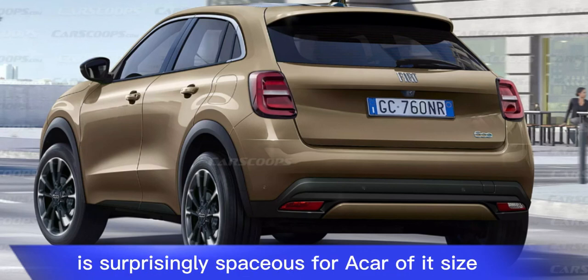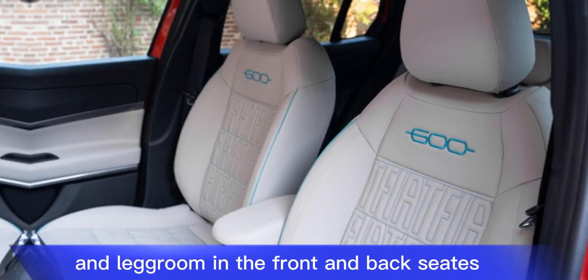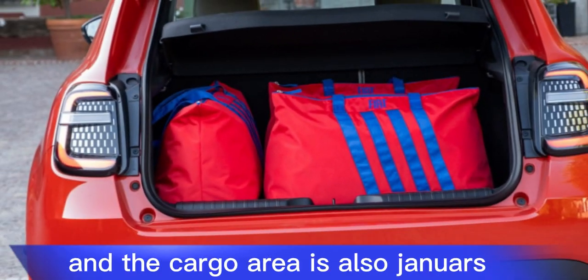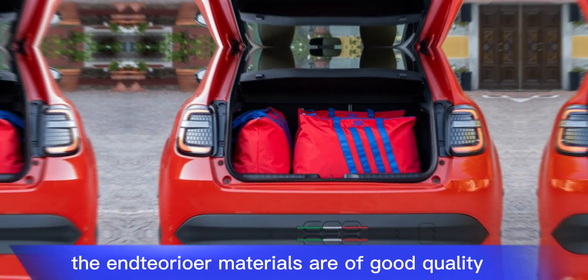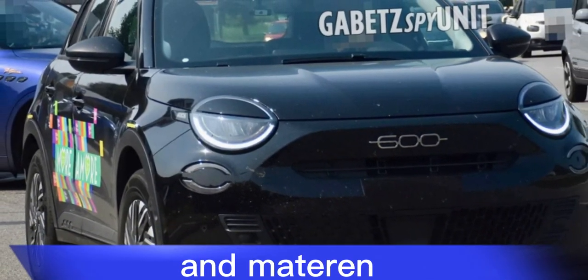The 600e's interior is surprisingly spacious for a car of its size. There is plenty of headroom and legroom in the front and back seats, and the cargo area is also generous. The interior materials are of good quality, and the overall design is stylish and modern.